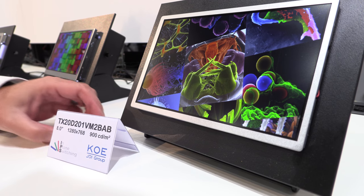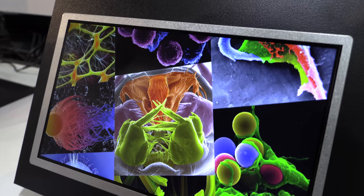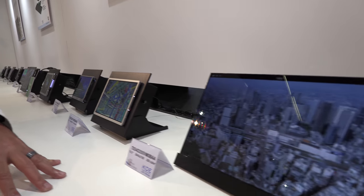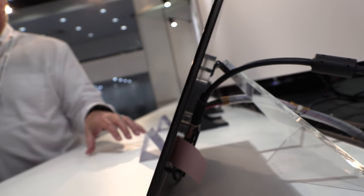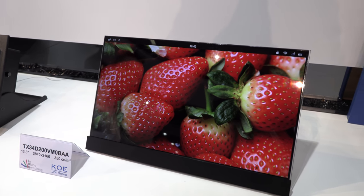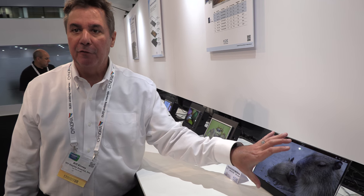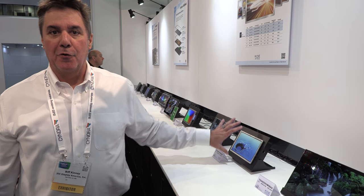This is an 8-inch high-resolution industrial display — 1280 by 768, 900 nits of brightness, very durable industrial-grade specification. And here is a brand new product we're introducing: a 4K 2K display, 3840 by 2160 resolution, very small bezel, built in an industrial package. It's still in the final stages of development, while all the other products shown are in full production and available for new programs today.